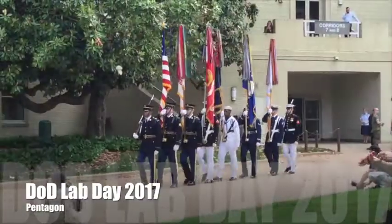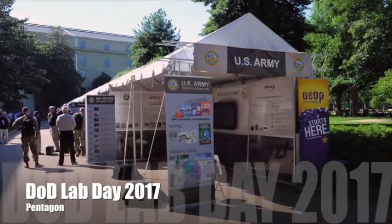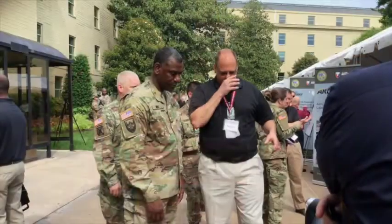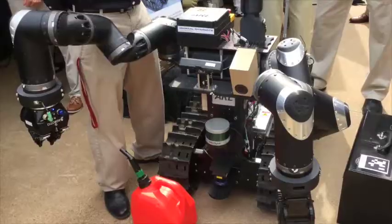Welcome to the 2017 Department of Defense Lab Day. Throughout this courtyard today you will see more than 80 exhibits that represent some of the many efforts of our teams.